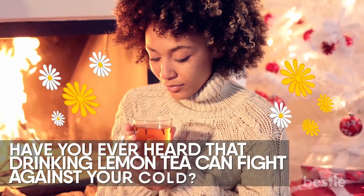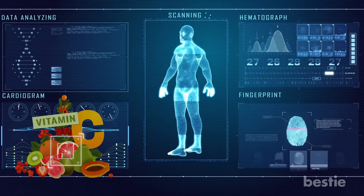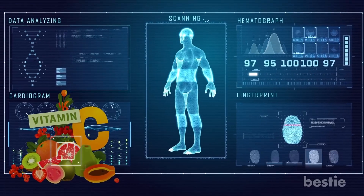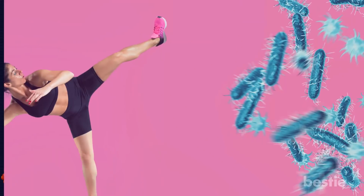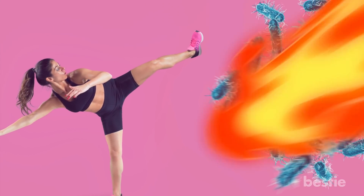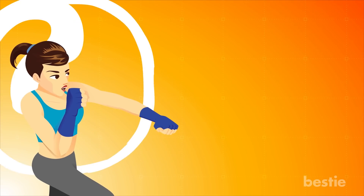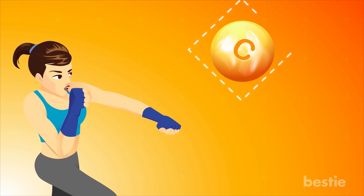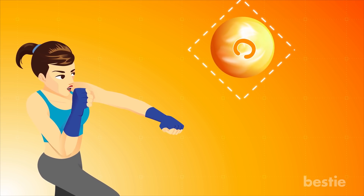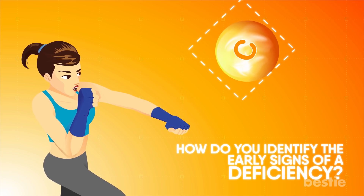Hey there, viewers! Have you heard that drinking lemon tea can fight against your cold? Vitamin C is an important nutrient needed by our body for optimal functioning. It fights off infections and helps in other biofunctions. In today's video, we will be discussing this essential nutrient — what role does it play in boosting immunity, what are the other benefits of vitamin C, and how do you identify the early signs of a deficiency. We will be discussing all of this and more.